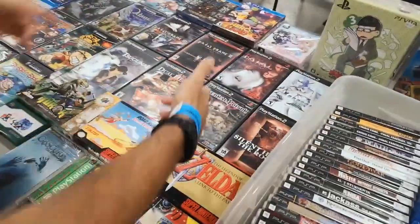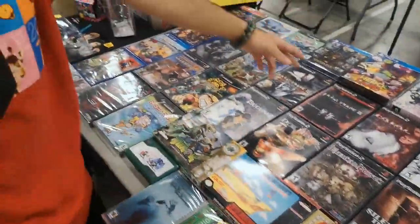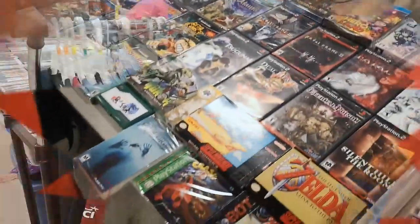Heavy, heavy, heavies on this table — PS2, Super Nintendo, sealed games, new sealed, old sealed, limited run, everything.